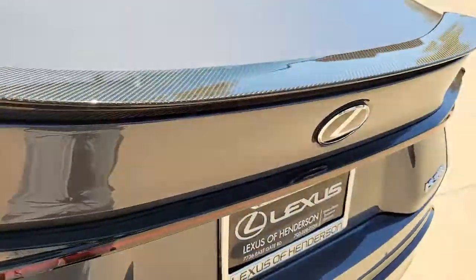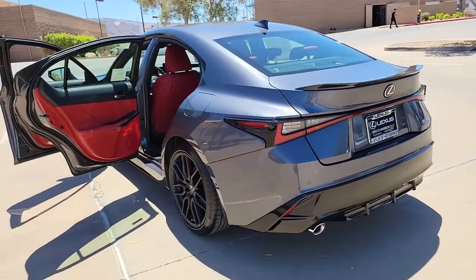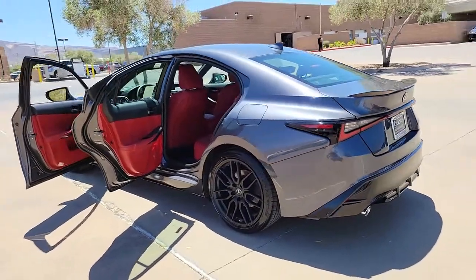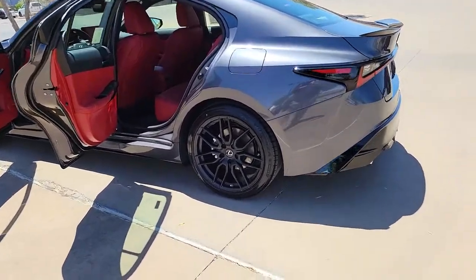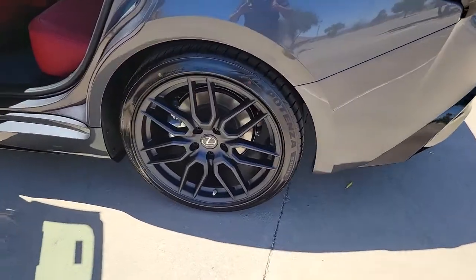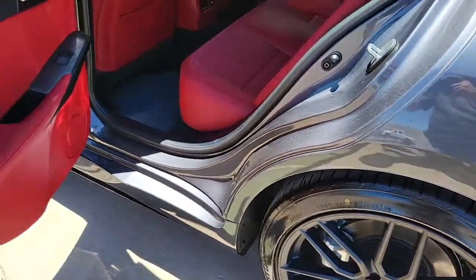These are just some of the great options this vehicle comes with: keyless entry, fog lamps, power passenger seat, electronic stability control, dual zone AC, heated front seat, power driver seat, intermittent wipers, universal garage door opener, and a tire pressure monitoring system.